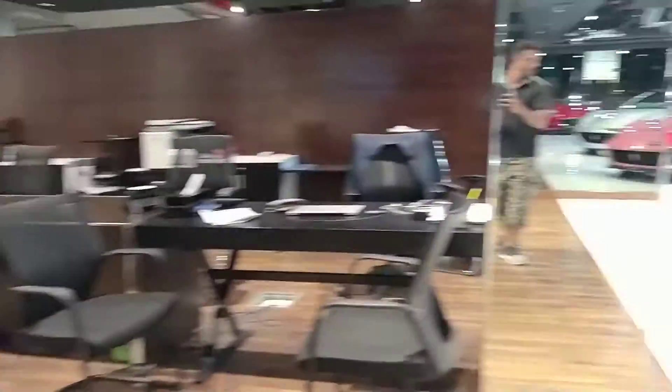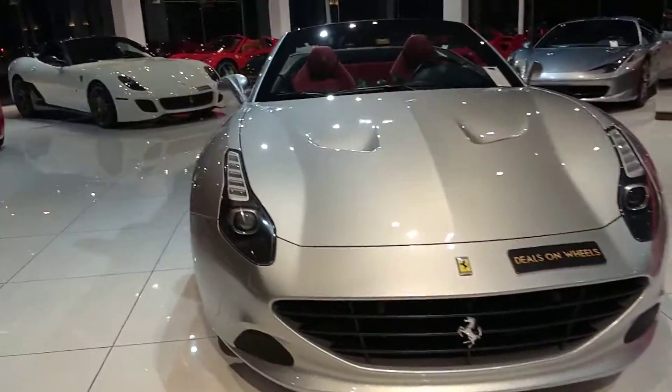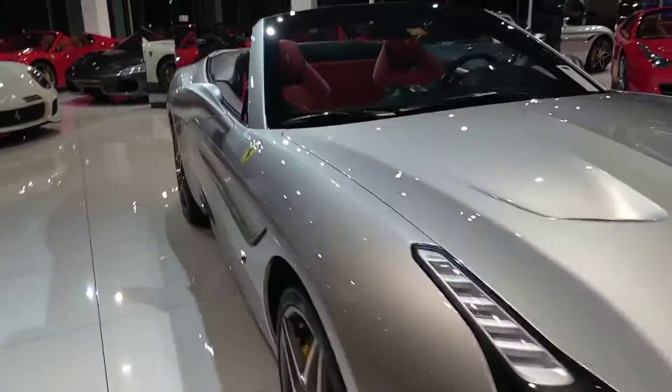Diablo. Every car here is pretty cool, man.